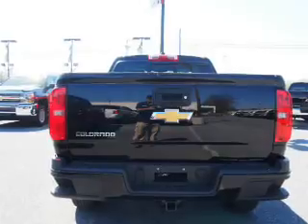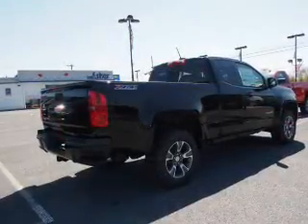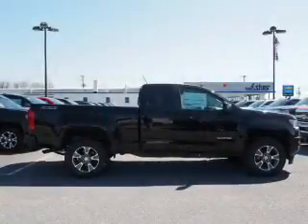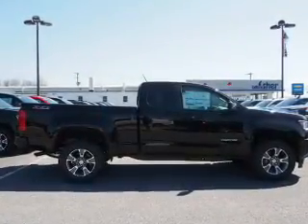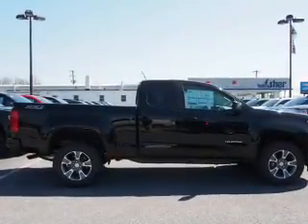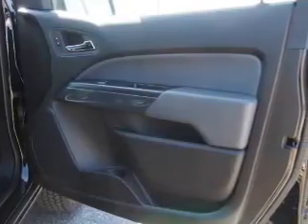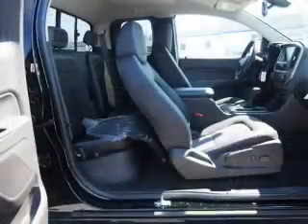Inside you'll find heated seats, Bluetooth connectivity, Sirius XM satellite radio, an auxiliary input, remote start, steering wheel controls, automatic climate control, a backup camera, curtain head airbags, front airbags — great quality at a great price.